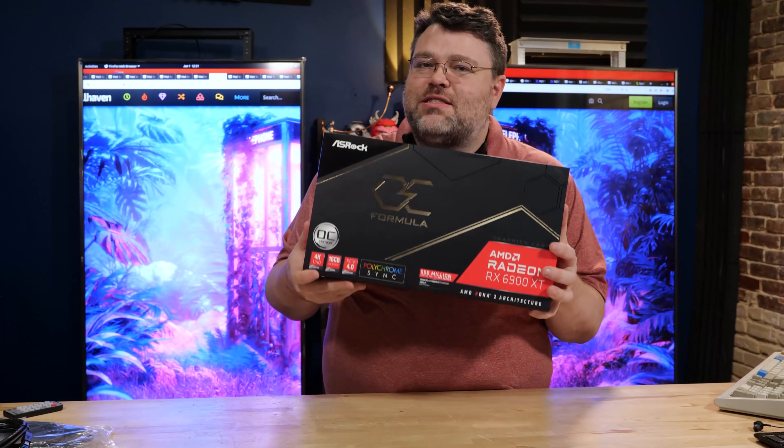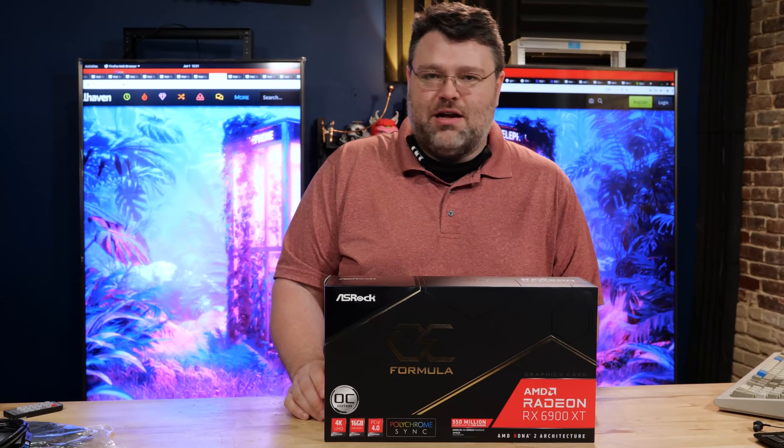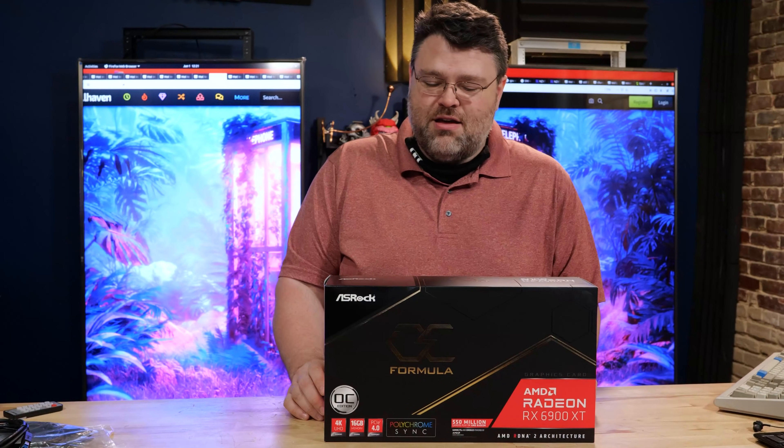I really, really want to show you this 6900 XT because good lord, ASRock — they've gone off the deep end. Let me explain why.